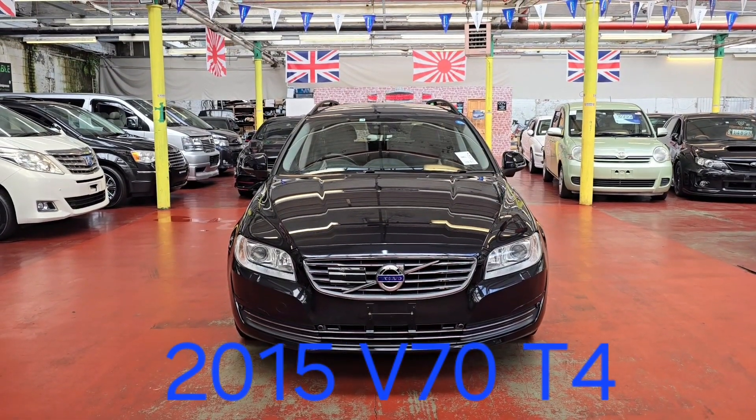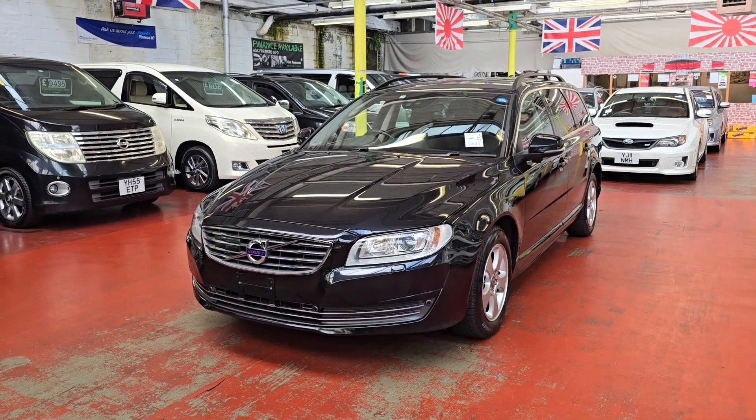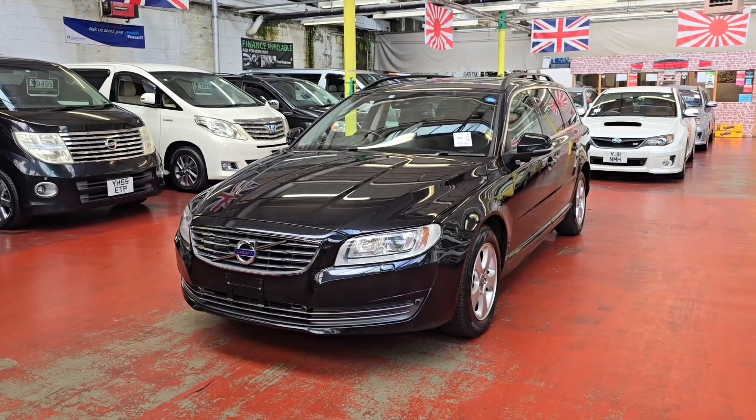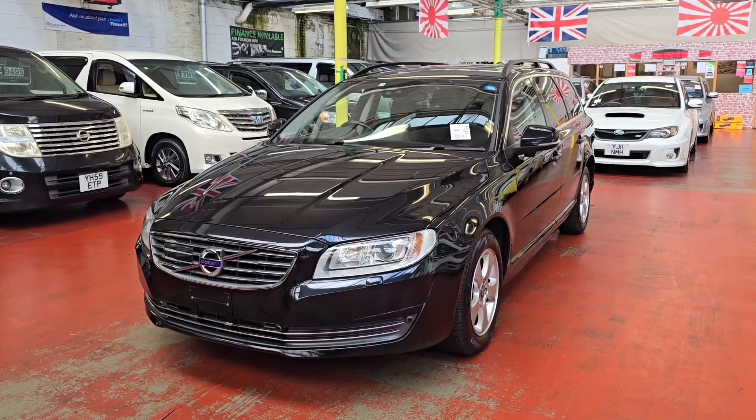Welcome to Jab Car Finder new arrival Volvo V70. It is the 2015 T4 1.6 automatic petrol and this one is Uless compliance, quite nice and tidy.